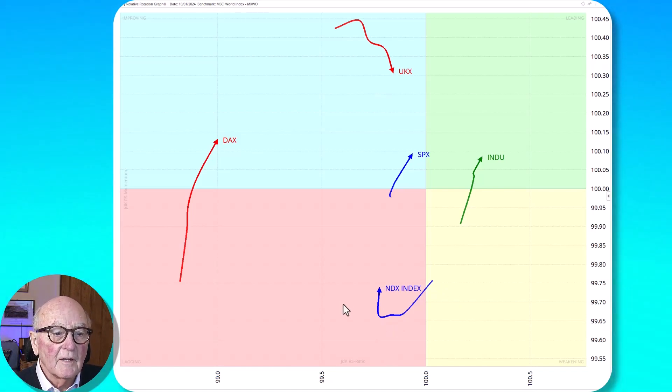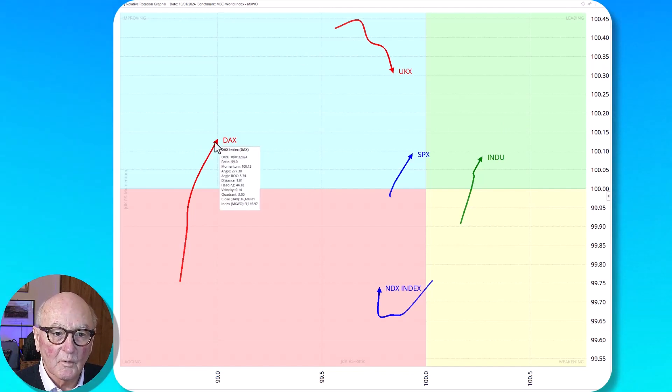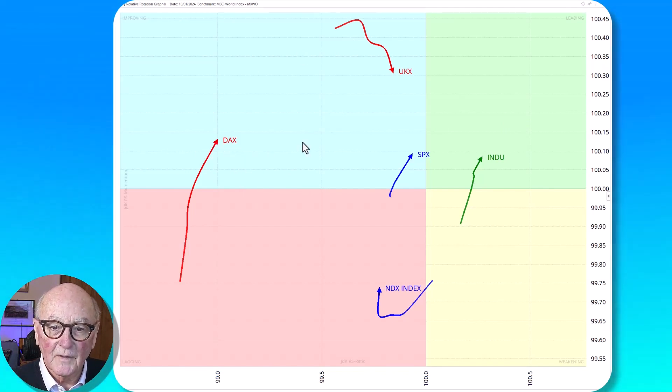The NASDAQ is in the unfamiliar place of the lagging quadrant but has pushed up, so on a relative basis it's showing improving momentum. Over on the DAX, we've got it in the improving quadrant heading in a northeasterly direction — that's a good direction, though it's still behind the other indices. It was the Dow and the DAX we liked most yesterday, and today we're joined by the S&P in the group we favour.